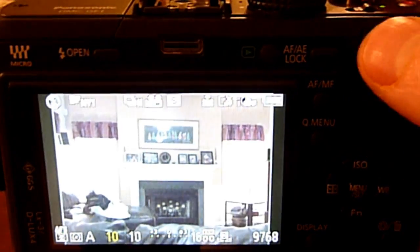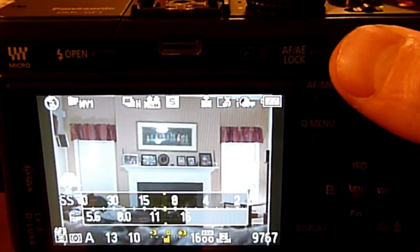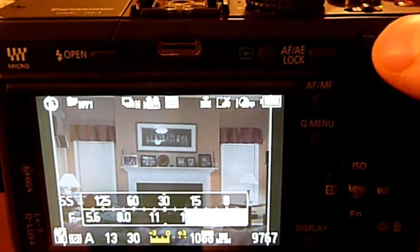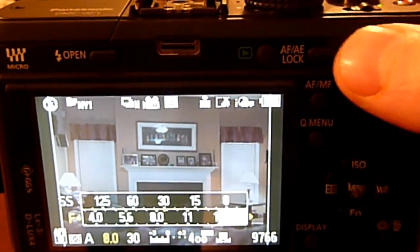Even with Micro Four Thirds lenses like the 20mm f1.7 and 14-45mm zoom lens, the Auto ISO and Intelligent ISO settings do not work properly. In aperture priority mode the ISO will not go above 100 unless the shutter speed is 1/30th of a second or less.